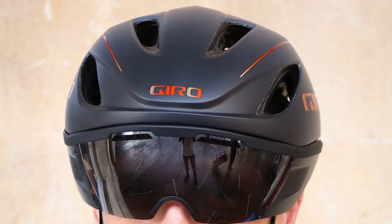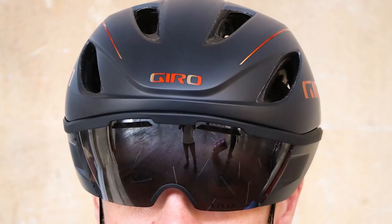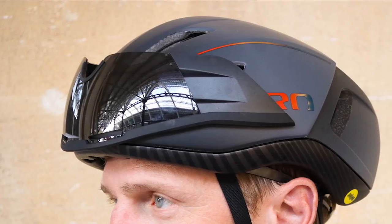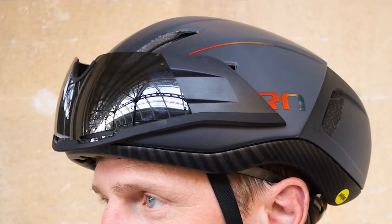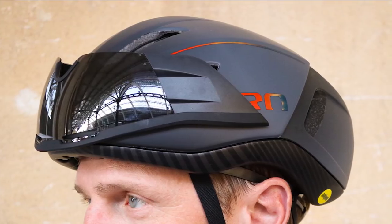Obviously, as another option you can always use the Vanquish MIPS with regular glasses. So all in all, this is a really high quality aero road helmet. When we tested it, it didn't make the reviewer's head too hot, it's not ridiculously heavy, and the eye shield system is excellent.